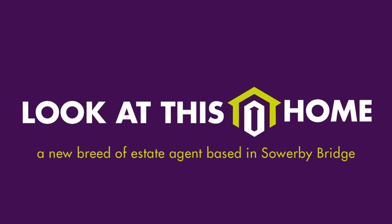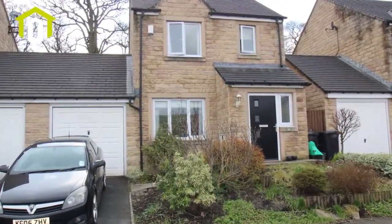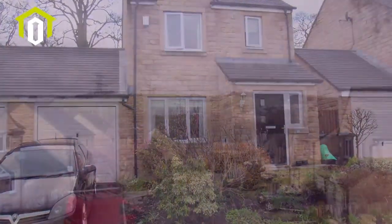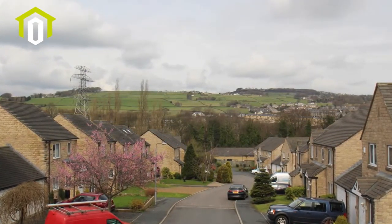Look at this home. We are pleased to introduce to the market this modern linked detached three-bedroom property, located in a quiet cul-de-sac less than half a mile from the centre of Sorby Bridge.